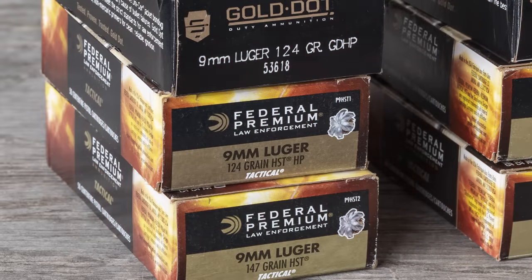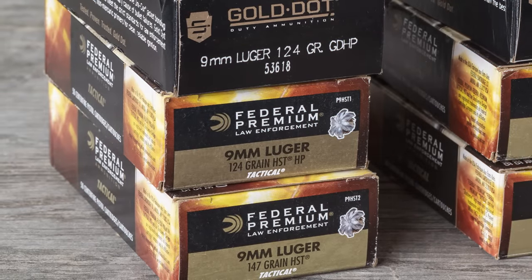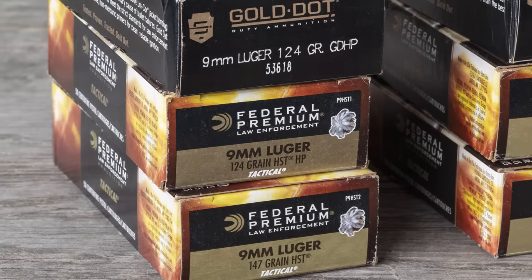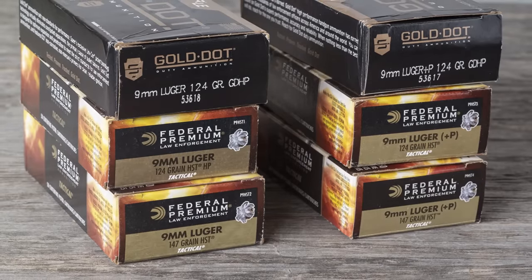Since the majority of pistol caliber carbines are chambered for 9mm, I decided to stick with that caliber for the tests. I started with three popular loads that all have proven reputations from both gel testing and real-world use with law enforcement: 124-grain Speer Gold Dot, 124-grain Federal HST, and 147-grain Federal HST. And then, because this experiment is really all about velocity, I also included the Plus-P versions of each of those loads.